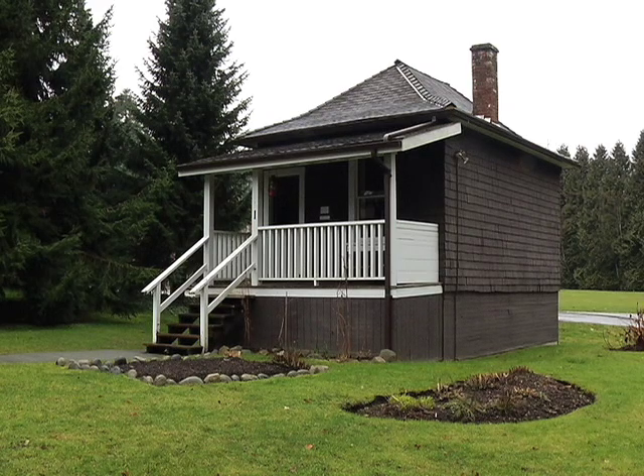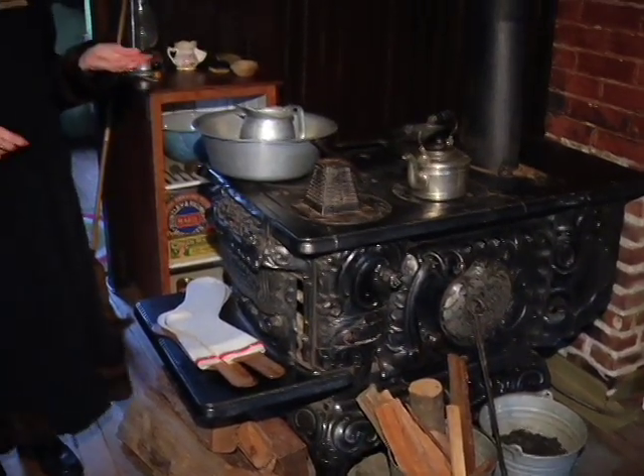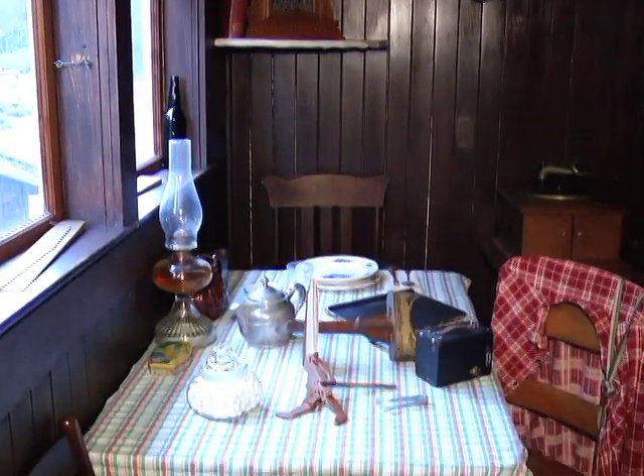Welcome to Burnaby Village Museum. I'm Maureen and I would like to show you Tommy Irvine's house. Please come in with me. He built his house in 1911 with the help of a friend, Bob Moore. He had everything he wanted in here, very, very comfortable.